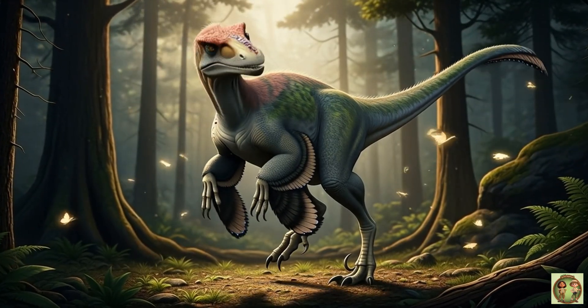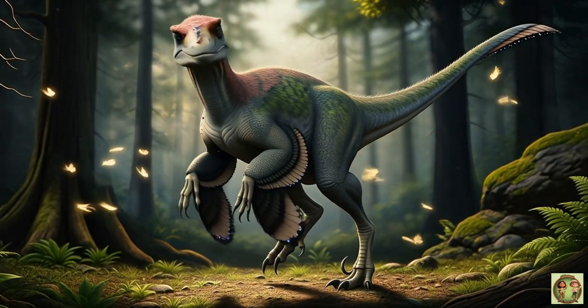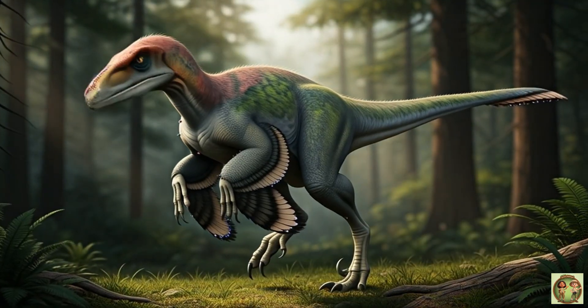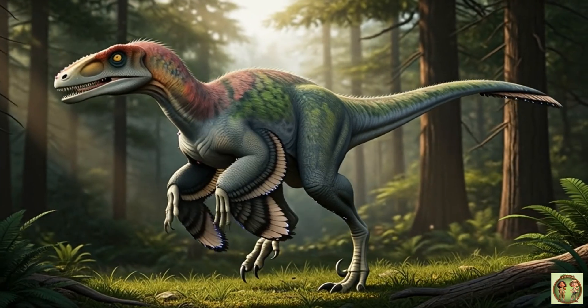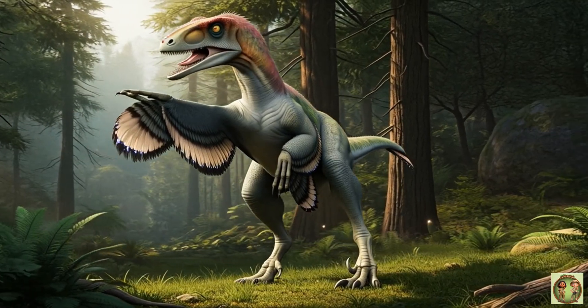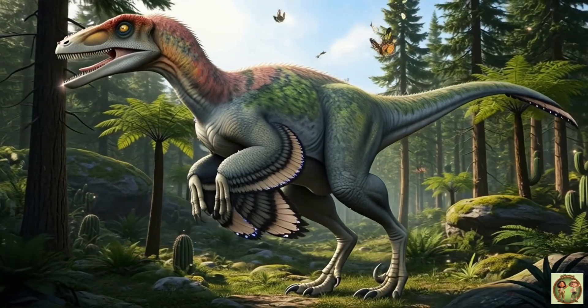Deinonychus became super famous! It inspired the raptors you see in movies — a true dino star! Even though it looked scary, Deinonychus was only about human height when standing tall. Not too huge!